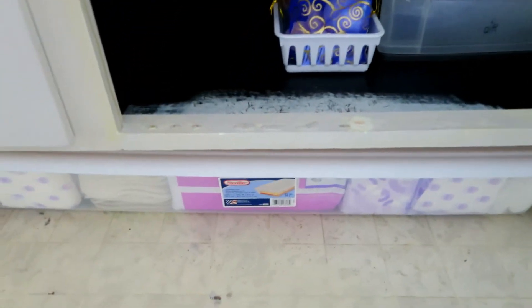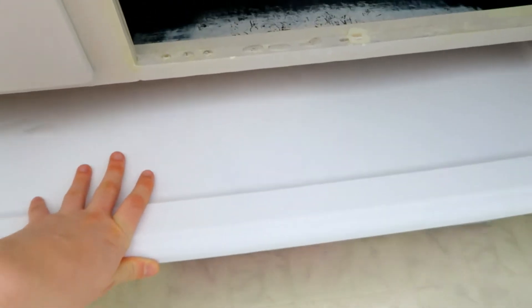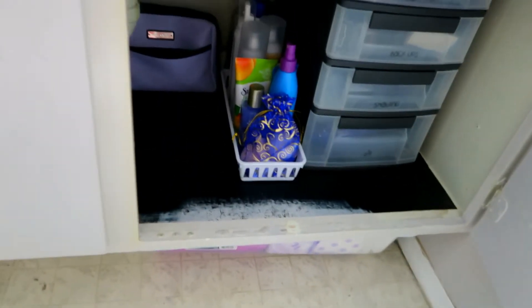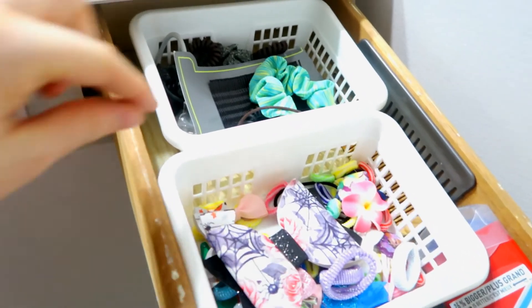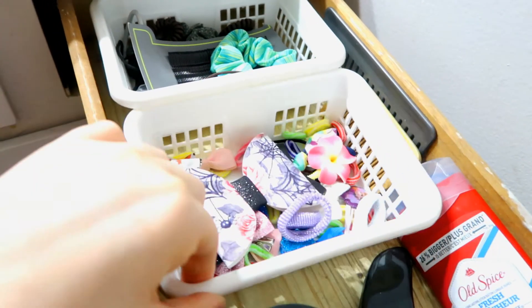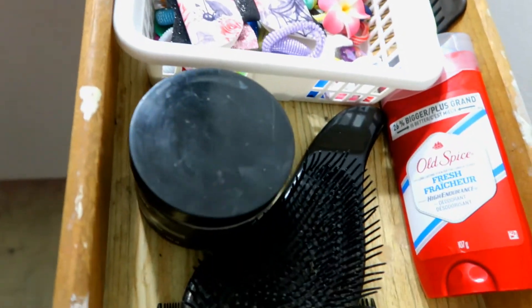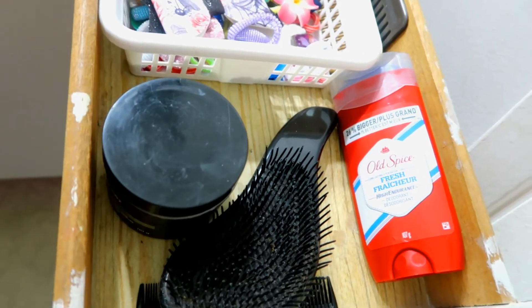Down here at the bottom, we just had a space underneath so we slid in one of these bins from Walmart. At the moment it just has postpartum stuff, but normally I would store extra towels or whatever. After the baby I'll probably put their baby bath stuff in there. In the drawers I use the same system — these little Walmart organizers, you can also find these at the dollar shop. This is my hair stuff and my daughter's.